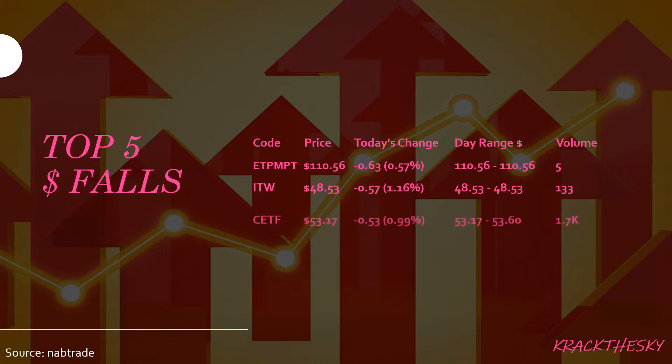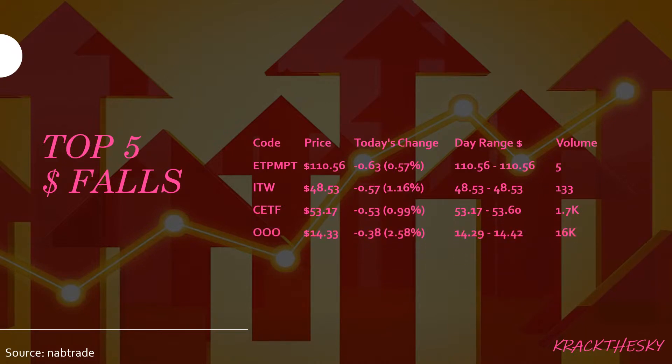Top five dollar falls: we saw ETPMPT, ITW, CETF, OOO, and ACDC. ETPMPT is the ETF Securities Physical Palladium ETF, backed by physical metal held in HSBC Bank in the United States. That's a pretty small ETF with about a $1.7 million market cap. We saw a fall today of 63 cents, equating to 0.57 percent, on a very low volume of only five shares traded — nothing to see there.